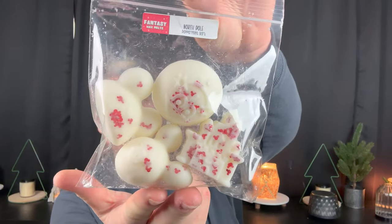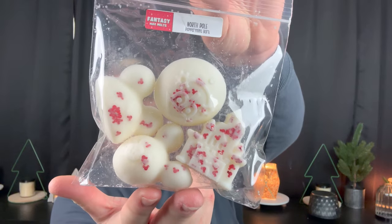Next we have these adorable Mickey shape bags — there's a castle, an ornament, and two Mickey heads. This one is North Pole, which is peppermint bark — peppermint and chocolate. I'm not the hugest fan of chocolate in wax, but when it's mixed with peppermint it just blows my socks off. The peppermint adds a coolness and the chocolate sets the tone for the season.